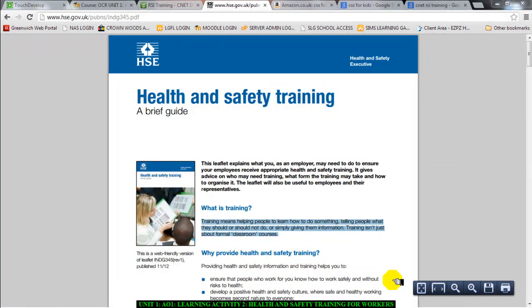Hello there, welcome to this video. This video is for AO1 learning activity 2: physical safety at work. This video relates to health and safety and physical safety, but it relates more to being safe at work and what the law says that employers must do to train employees so that employees can be safe.